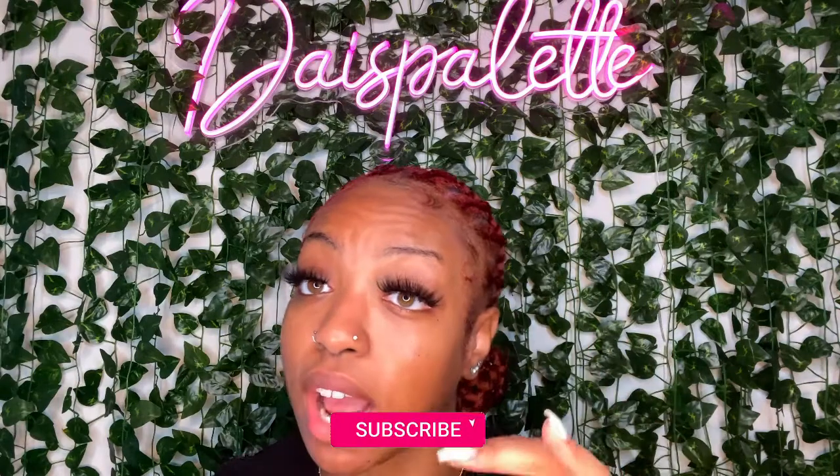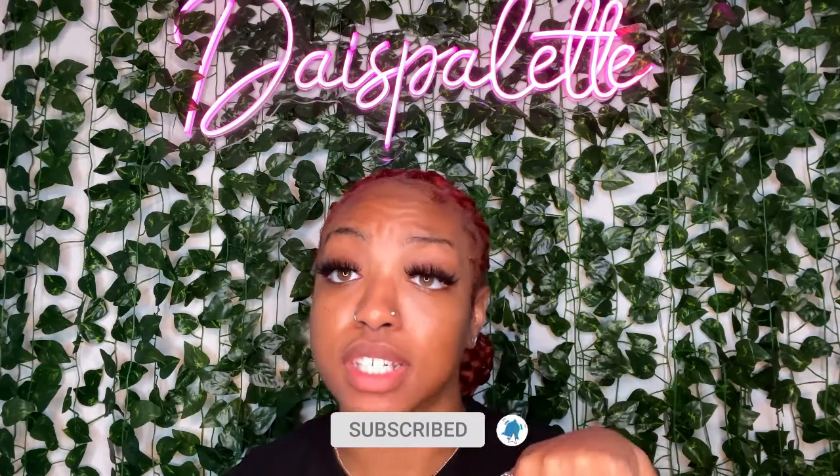Stay tuned. I hope you guys are as excited as I am because I have been working on these for a minute and I cannot wait to finally release them. Don't forget to like, comment, share, subscribe, and tell a friend to come to this channel. Bye!